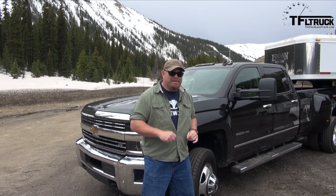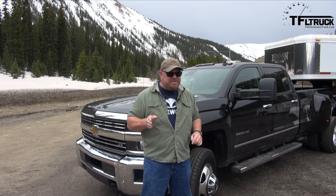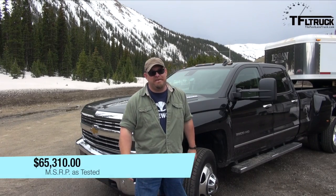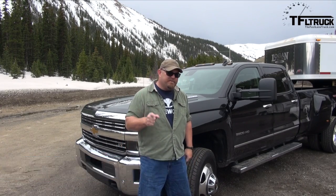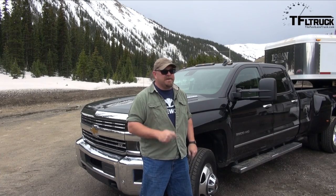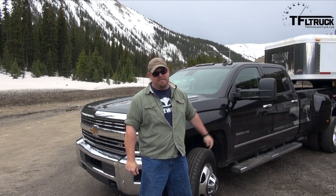You might be wondering how much this baby costs. Its as-tested price is just a hair over $65,000. You might think that's a lot, but look at the other vehicles in this bracket and you'll find that's a very competitive price considering what you get for the money.